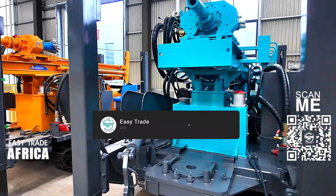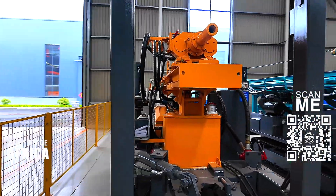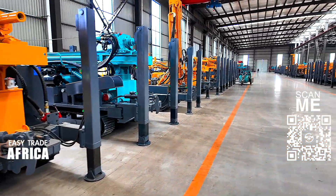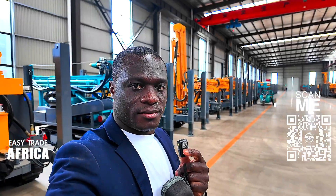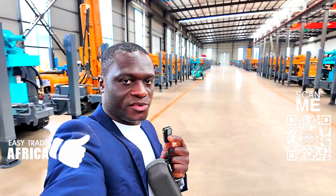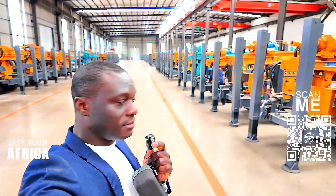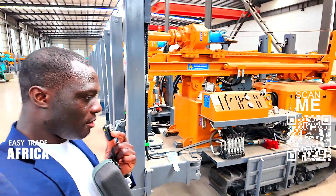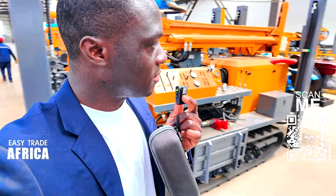You can see this one, I think it's good. This is all a bit dirty but it's the good one. So if you want to place an order, feel free to be in touch with us — Easy Trade Africa will be happy to assist. We have a lot here; this is our factory partner. As you can see, if you want to put it on the truck, we can do that. They can fully customize this one.